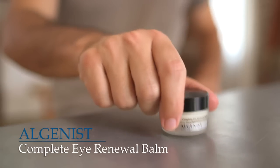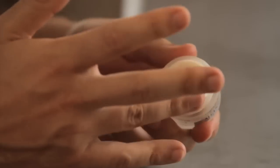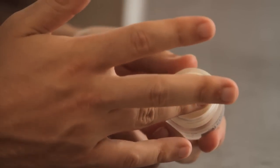Whether you're looking for a quick fix for dark circles or want to prevent premature aging, adding an under eye cream to your everyday routine is a good idea. It'll give you a more rested appearance and help reduce fine lines, puffiness, and dark circles.